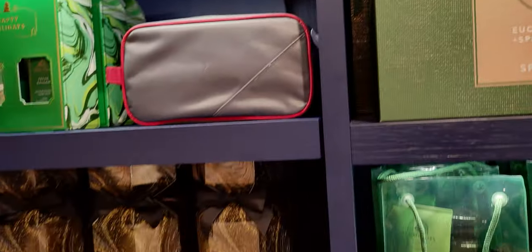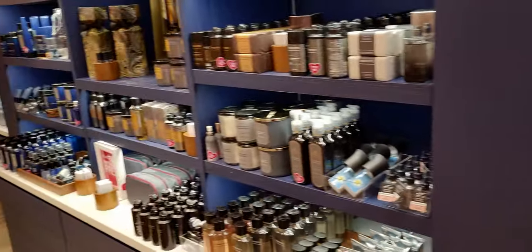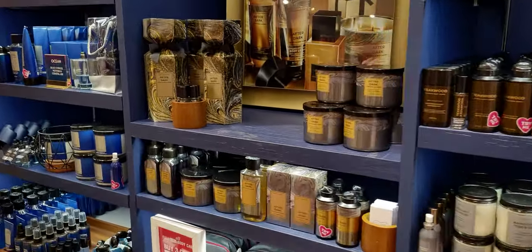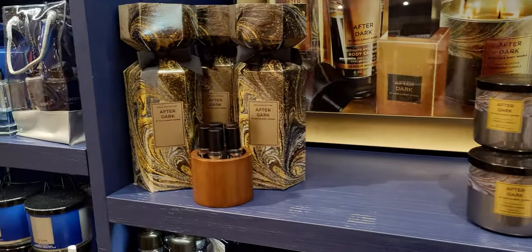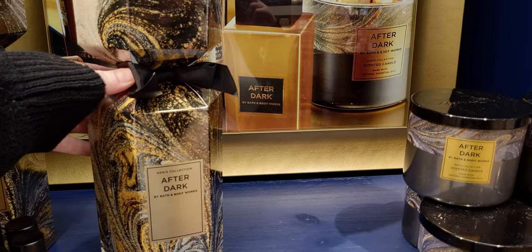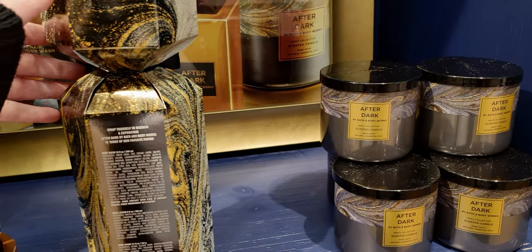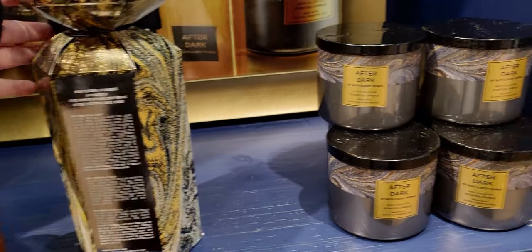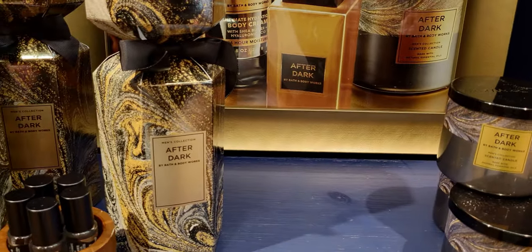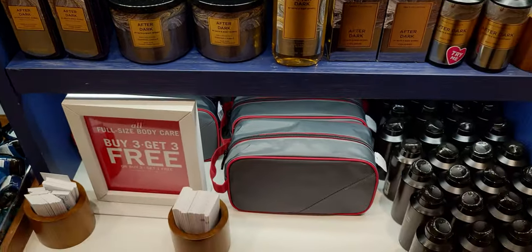I love that at Christmas time they bring out all these gift boxes — you get a whole set together and it's usually a really good deal, especially with a coupon. I'm hearing there's a 25% off coupon; I haven't gotten mine in the mail yet but I'm really hoping to get one to use on these items. I usually do get the coupons, but not yet for this go-around.